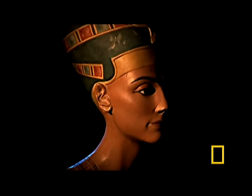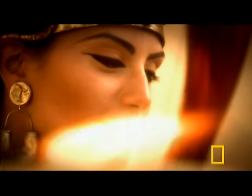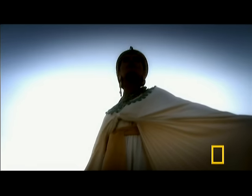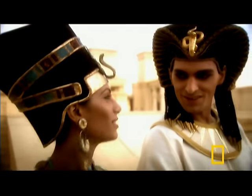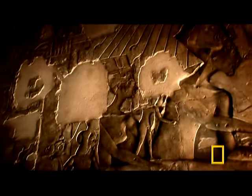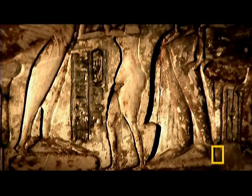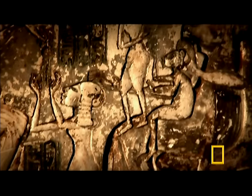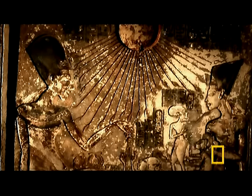Nefertiti wasn't just any princess. To track her down, you have to understand who she was — one of the great icons of the world. Born into nobility and growing into a beauty, she was chosen by the pharaoh Akhenaten to be his bride. Their love became the stuff of legend, literally carved into the stones of Egypt. They had six daughters together. According to some scholars, Akhenaten may have raised his love to a position of real power — not just wife and queen, but eventually co-regent.